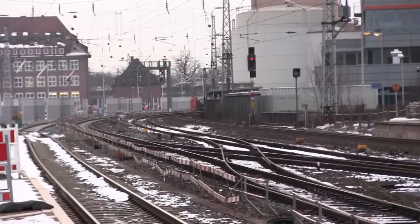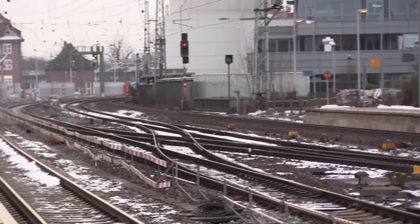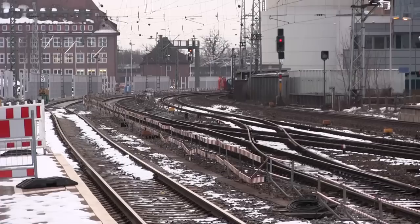It's a heck of a lot warmer than in Chicago. I think we probably got about 34 degrees, so it's like a tropical paradise compared to minus 41 with the windchill that we're having this weekend.